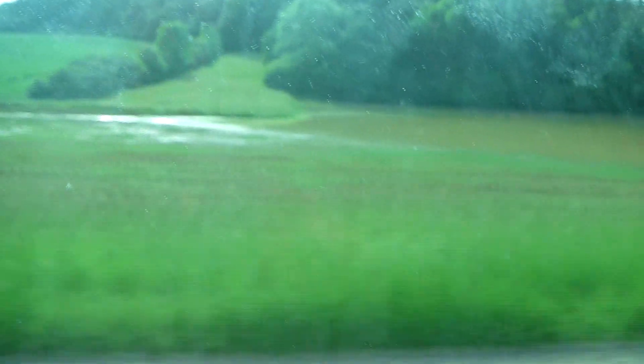And one last piece of footage — this field that we're about to see is completely underwater. And I just thought, well, this shows just how much rain came down.